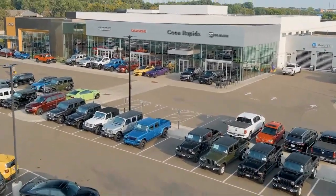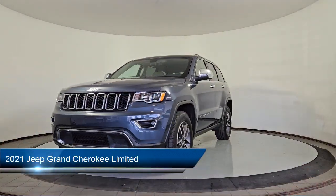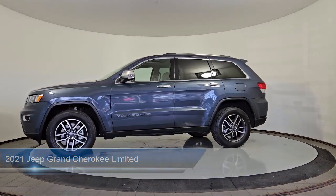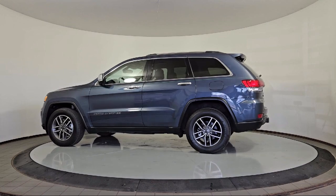Welcome to Coon Rapids Chrysler Dodge Jeep Ram. Here's a look at one of our great vehicles in inventory. It comes equipped with cruise control, front fog lights, radio data system, heated steering wheel, stability control, and remote engine start.